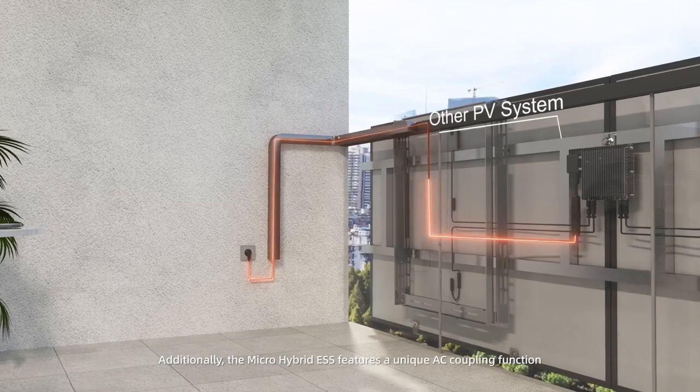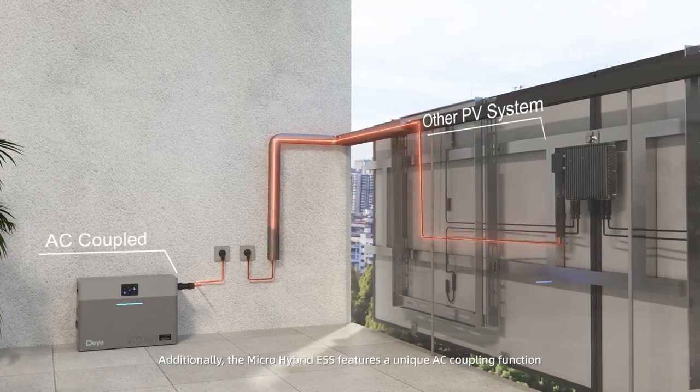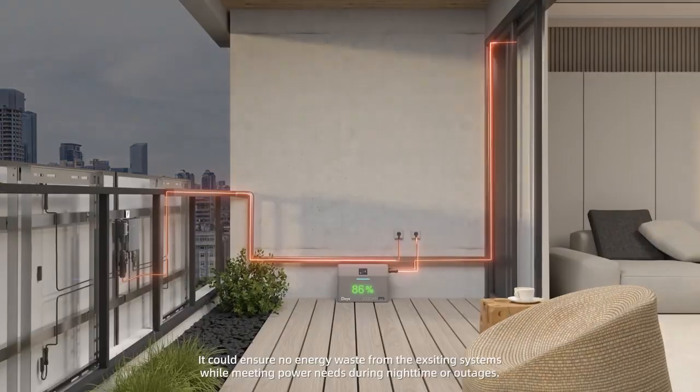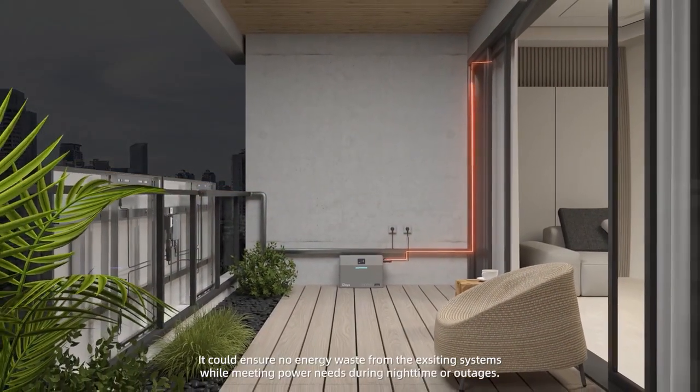Additionally, the micro hybrid energy storage system features a unique AC coupling function that easily upgrades existing balcony micro-inverter systems. It ensures no energy waste from existing systems while meeting power needs during nighttime or outages.